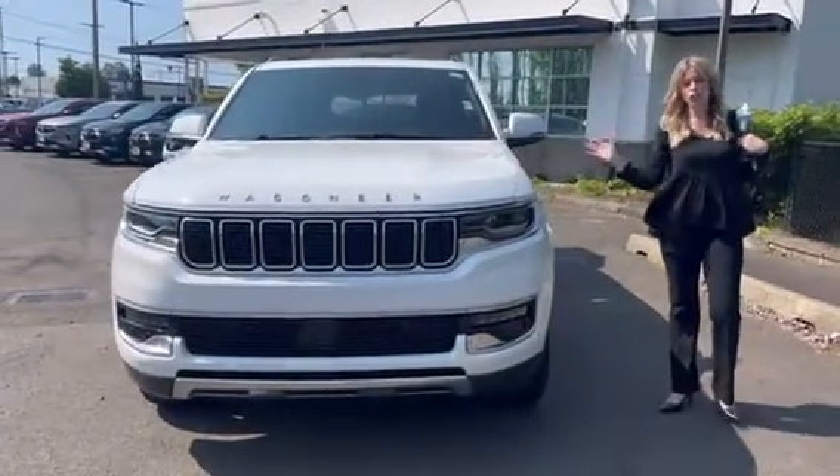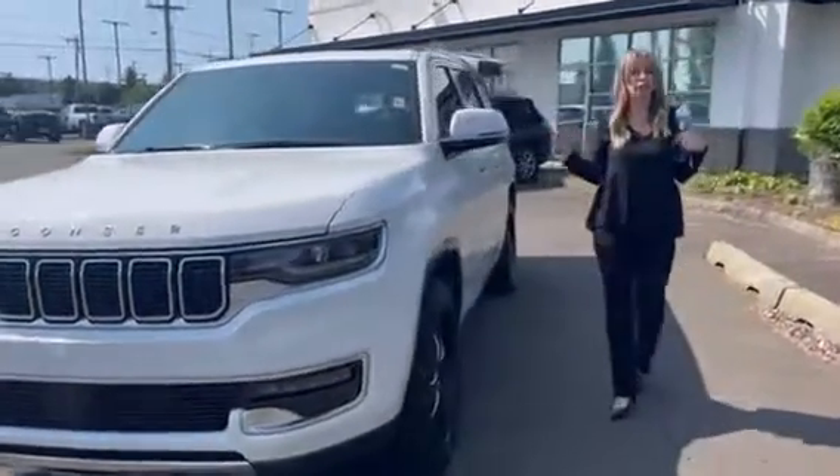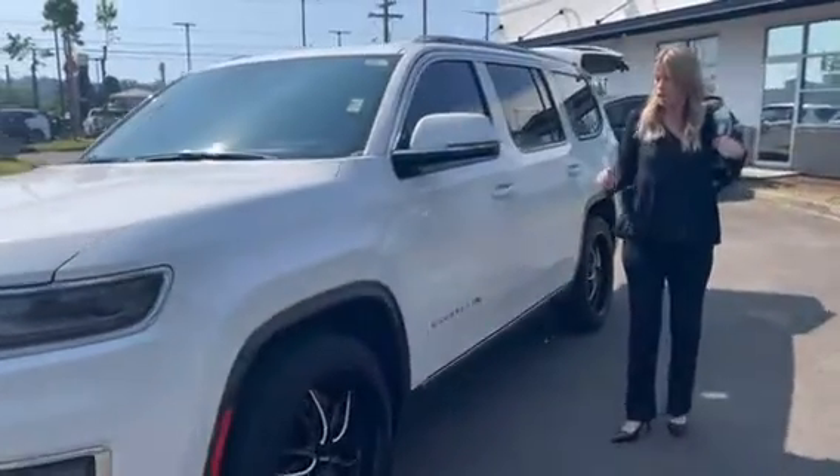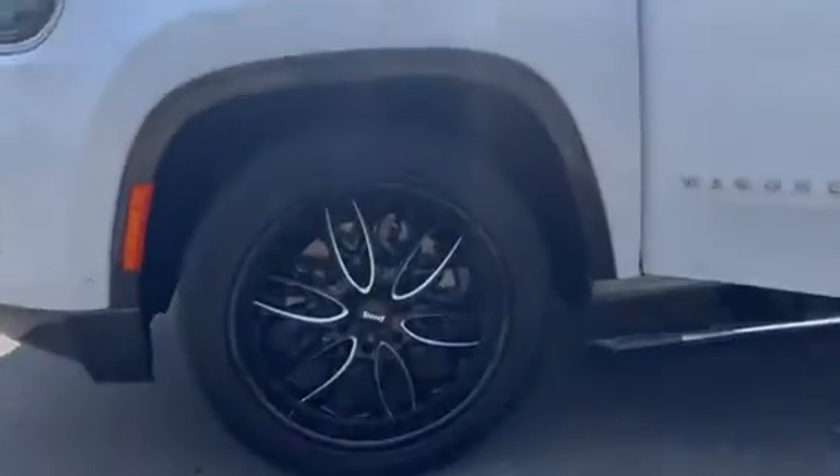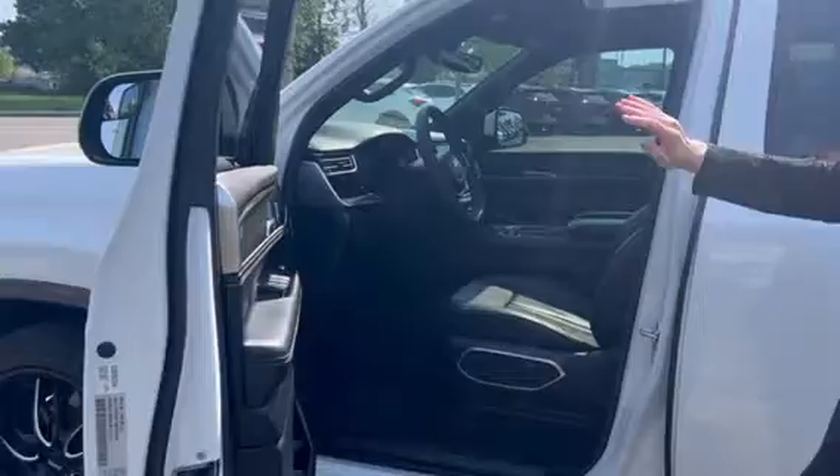Outside and in, drives like a dream. It's got the wheels, the retractable assist steps, and then inside it comes with everything you can possibly need. It's a Series 3.